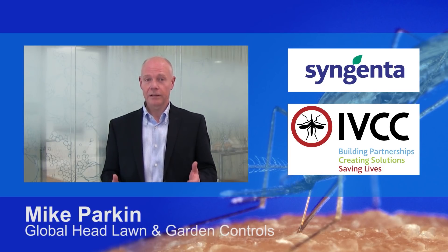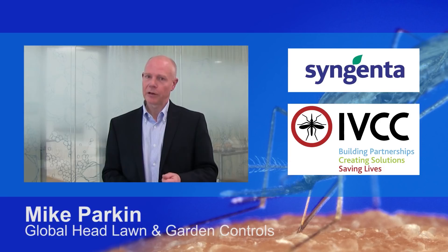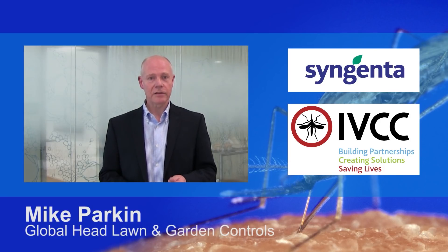It's important that we develop a toolbox of different resistance solutions to use in rotation to continue to be effective in controlling malaria transmission. Syngenta has been collaborating with the IVCC on combating malaria since 2009. This commitment has already resulted in the success of Actellic 300 CS.